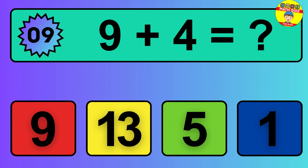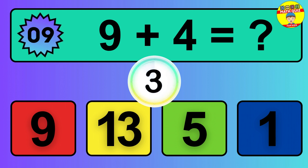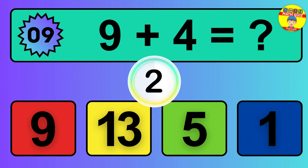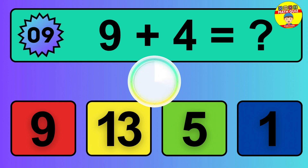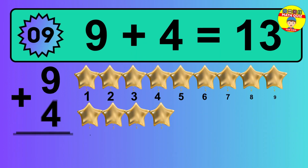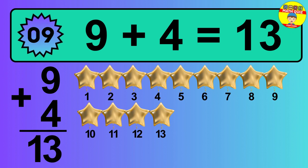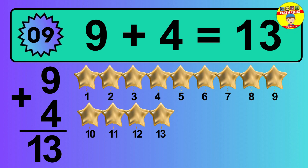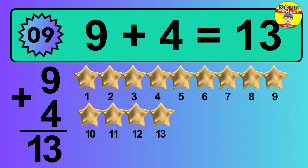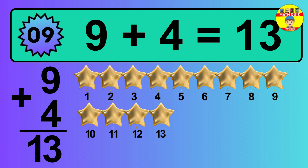Question 9. 9 plus 4 equals what? The answer is 9 plus 4 is 13. Let's count it: 1, 2, 3, 4, 5, 6, 7, 8, 9, 10, 11, 12, 13.